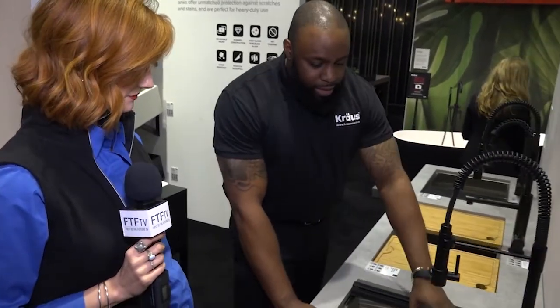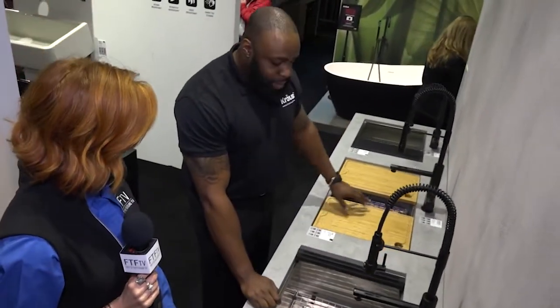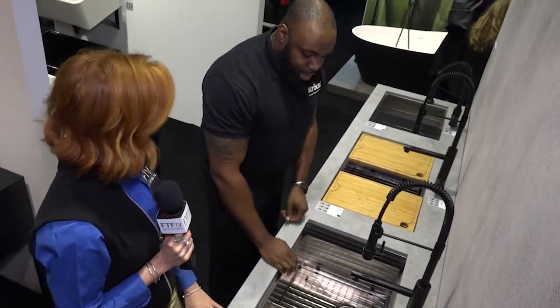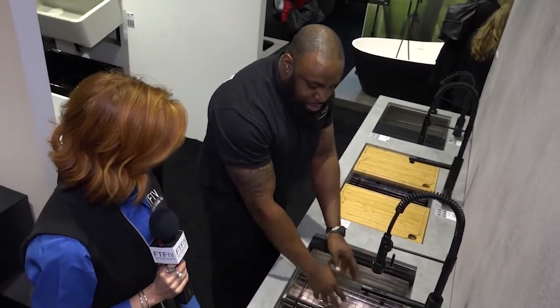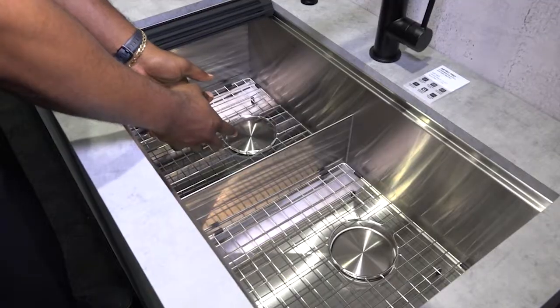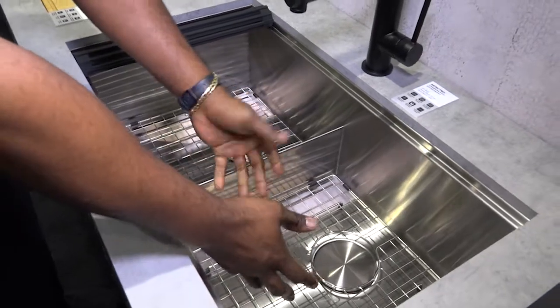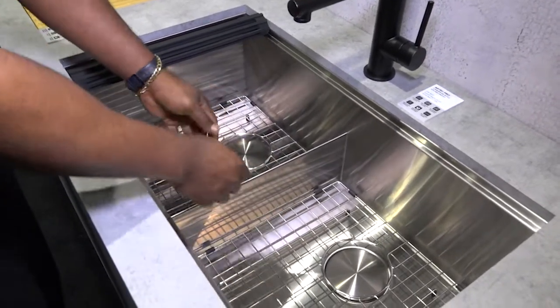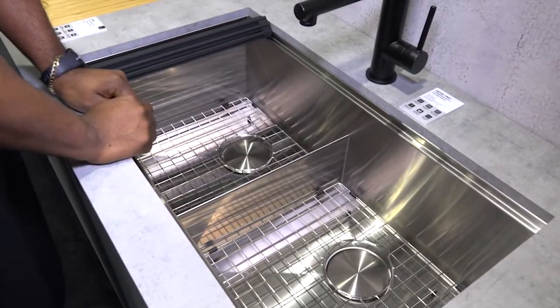This is our 33-inch double bowl. The cool feature about this sink is the low divide. I love that you can make one solid surface, but again, if I'm trying to do two things in the sink — if I'm trying to wash meat and I want to wash dairy — I can transition without a problem through the sink. Traditionally, the higher dividers meant you had to lift up and out and back in. We've eliminated that, so you can go from one side of the sink to the other seamlessly.